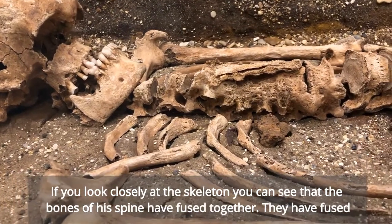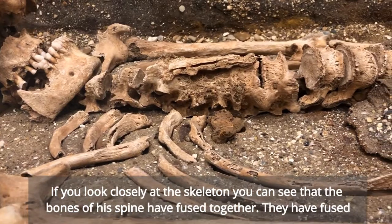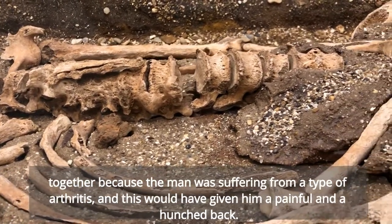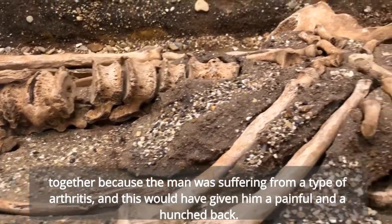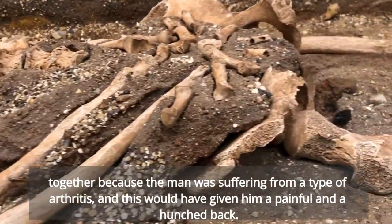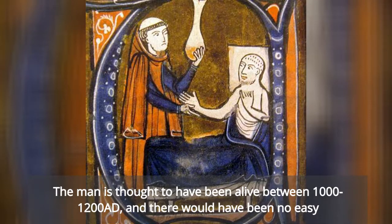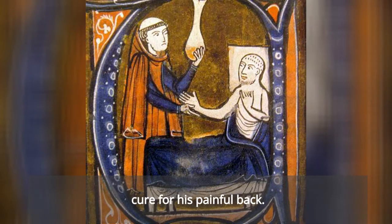If you look closely at the skeleton, you can see that the bones of his spine are fused together. They have fused together because the man was suffering from a type of arthritis, and this would have given him a painful and hunched back. The man is thought to have been alive between 1100 and 1200, and there would have been no easy cure for his painful back.